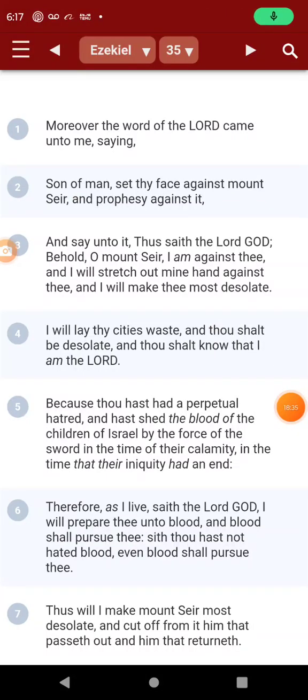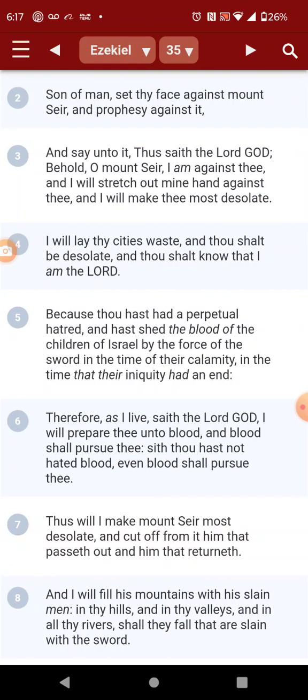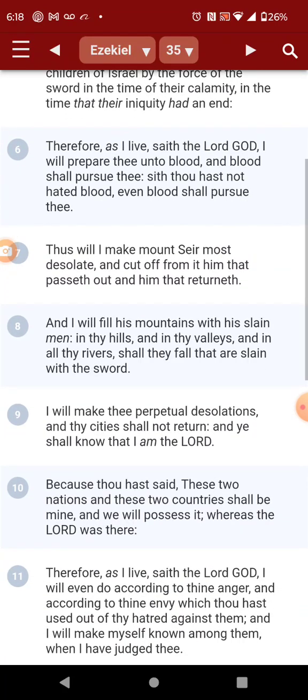Ezekiel 35, verse 11: 'Because thou hast had a perpetual hatred, and hast shed the blood of the children of Israel by the force of the sword, in the time of their calamity and the time that their iniquity had an end. Therefore, as I live, said the Lord Yehowah, I will prepare thee unto blood, and blood shall pursue thee. Since thou hast not hated blood, even blood shall pursue thee. Thus will I make Mount Seir most desolate, and cut off from it him that passeth out and him that returneth. And I will fill his mountains with his slain men, and in his hills and valleys and rivers, so that they fail that are slain with the sword.'